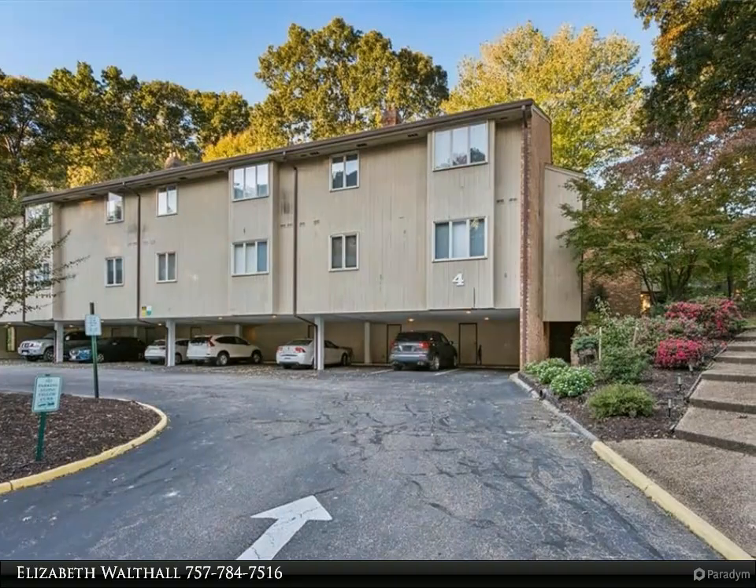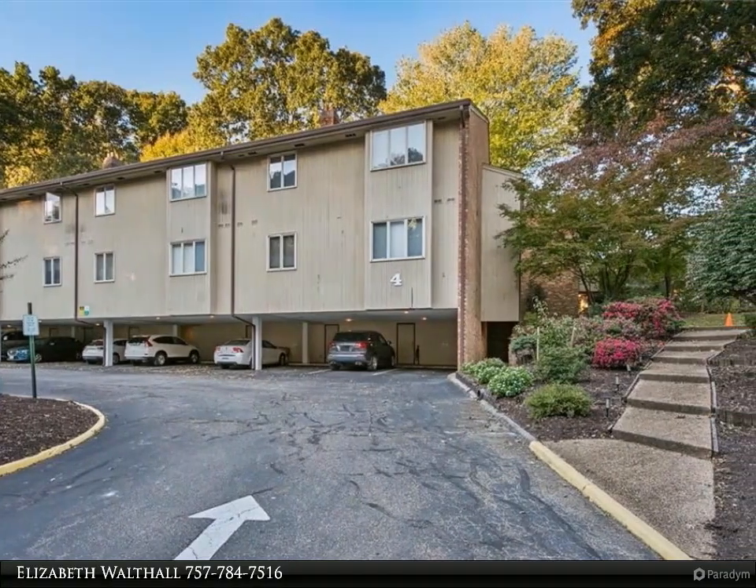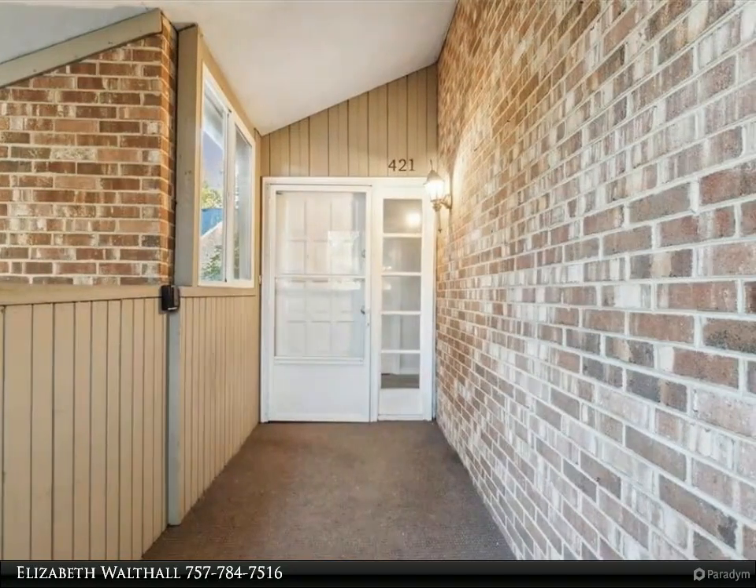This Berkshire Hathaway Home Services RW Town Realty property video is presented by Elizabeth Walthall. Meticulously maintained two-bedroom, two-bathroom condominium in Barclay Square.